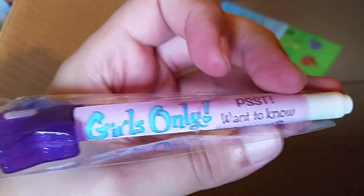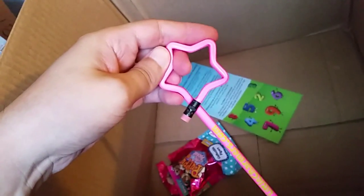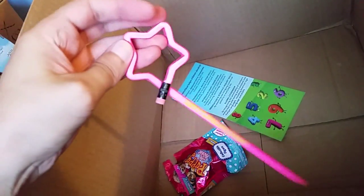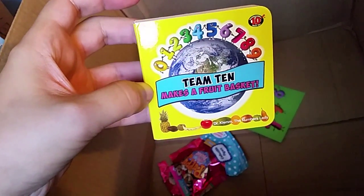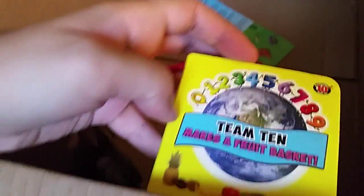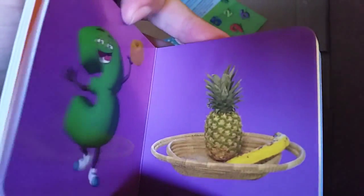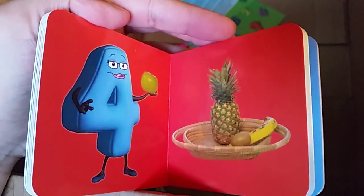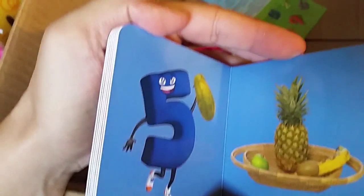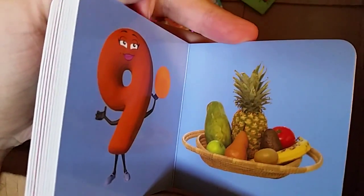Secret Message Lab — Girls Only. Got a pencil that's a star. Got a book — the book is called 'Team 10 Makes a Fruit Basket.' Yeah, a little scary — just a little bit. He's got a pickle — that's what he's saying. I don't know.